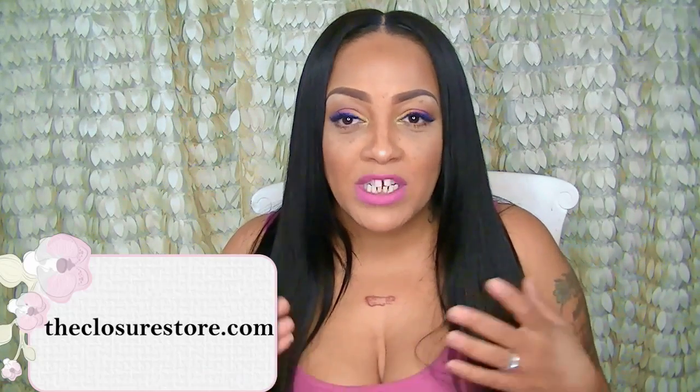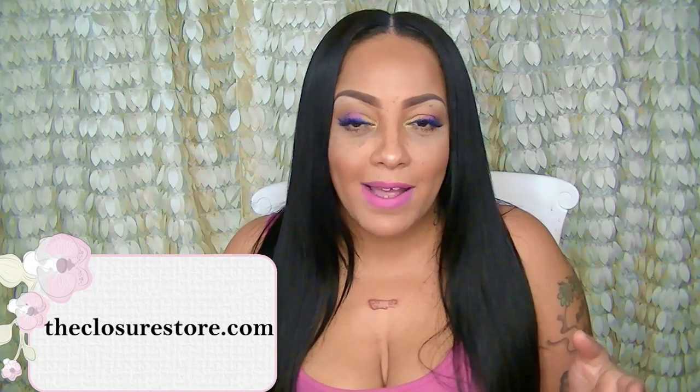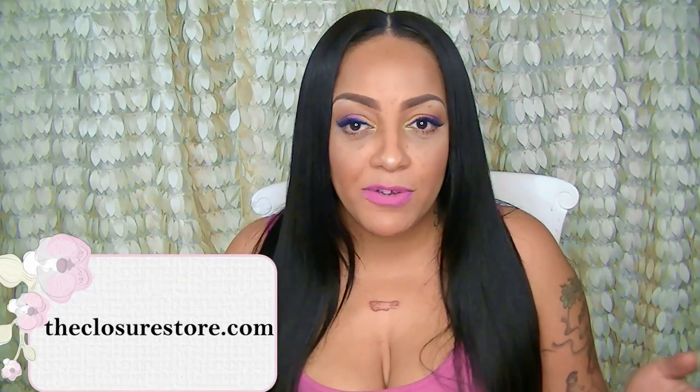Hey loves, it's your girl April and today's video is all about hair. I have two items here that I'm going to be showing you. One is from the Closure Store, which is my first time actually using one of their closures. I'm really excited about that because I've seen nothing but really good reviews on the Closure Store. I love the silk base closures and I decided to go with a silk base closure from them.